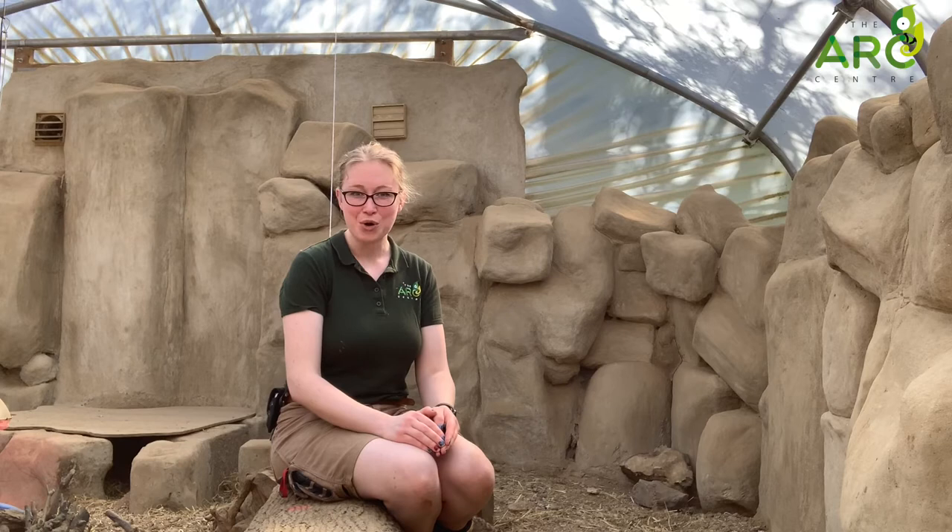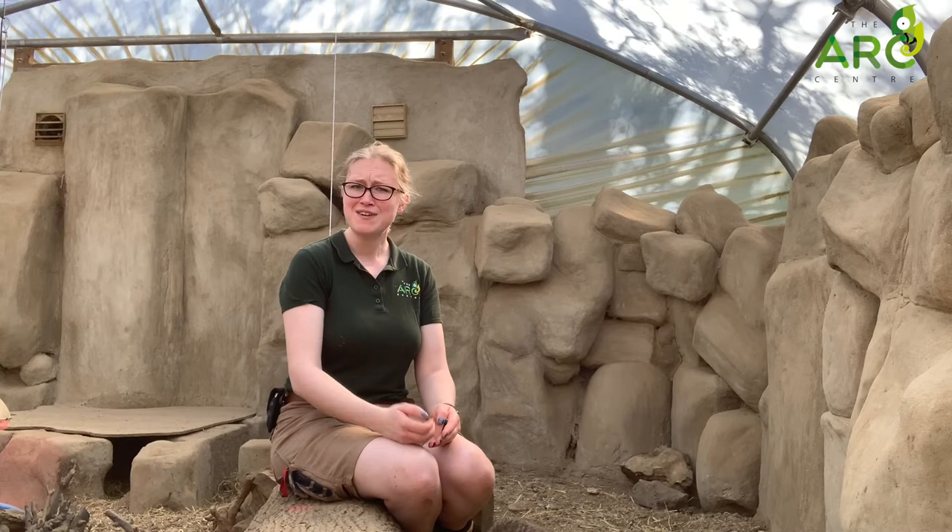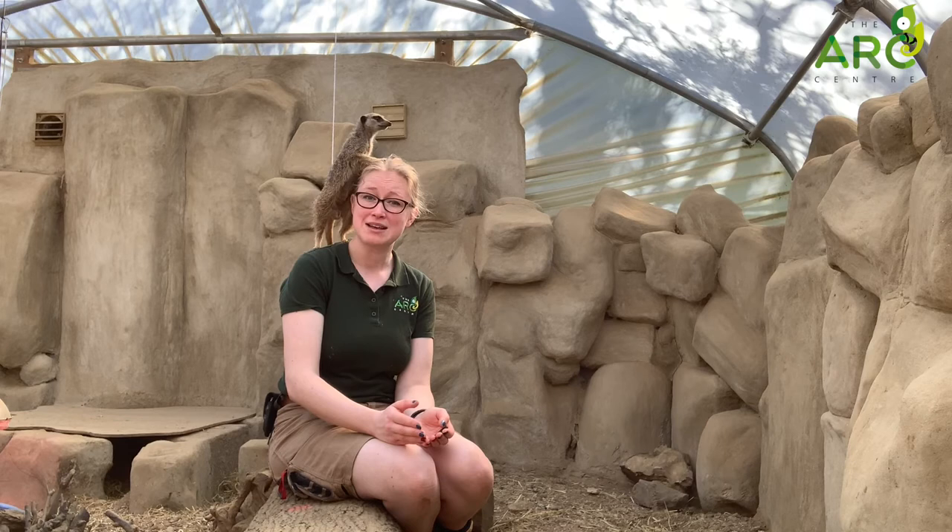Meerkats have also got a very good sense of smell. They use their nose to sniff out all their food, which is obviously very important in the desert where food is very scarce.